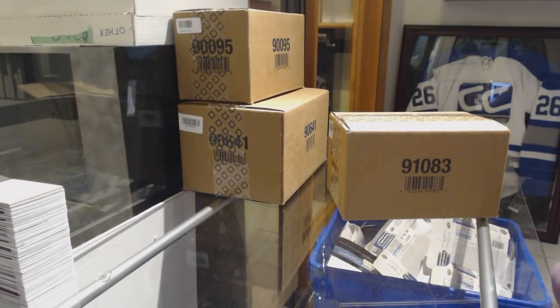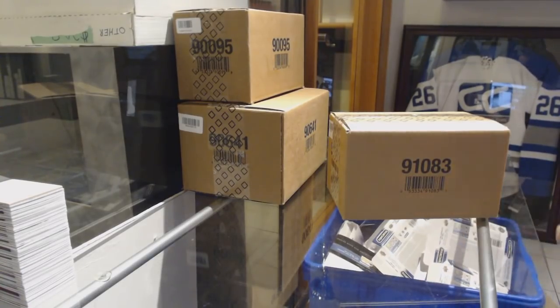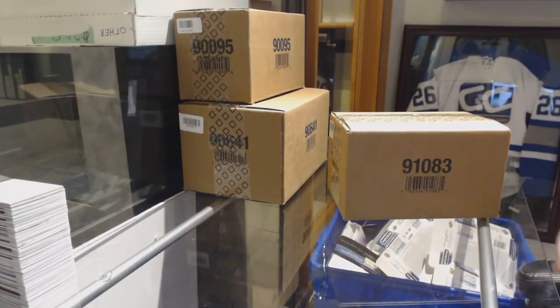Starting off stage and secret break 8396, we've got the 10 box case break of 1819 Upper Deck Synergy. Best of luck, everybody!